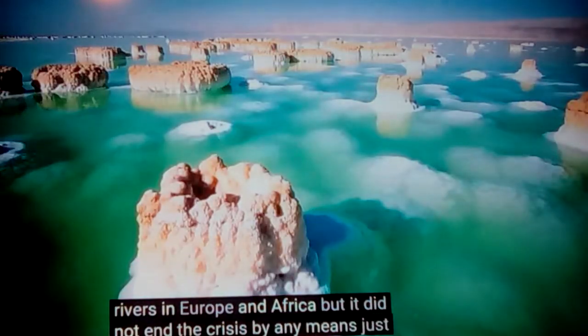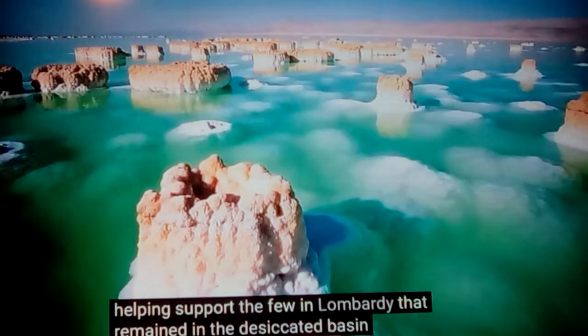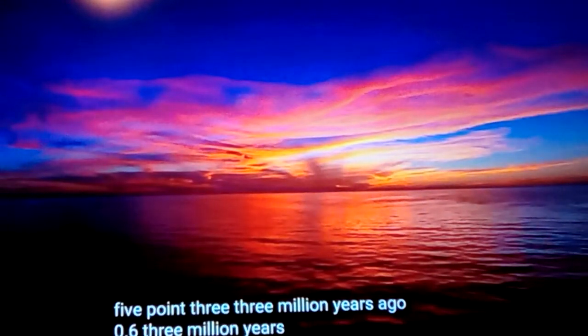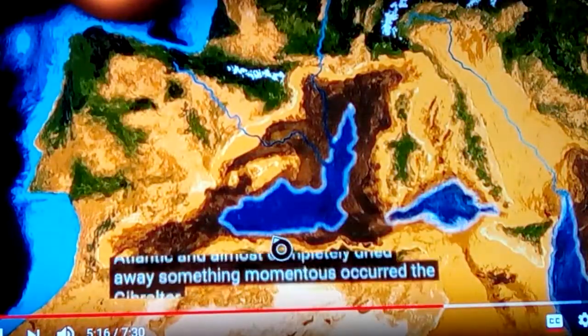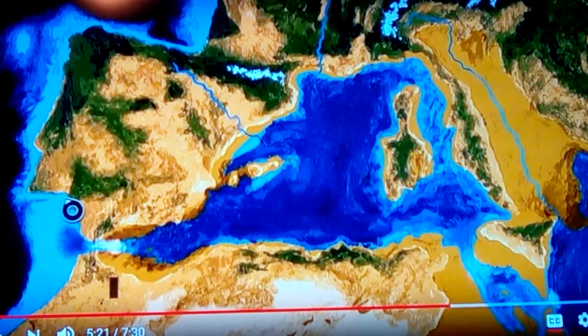About half a million years later, conditions began to shift. Large amounts of rain started the pools again, but the crisis was far from over. You would have seen brine lakes with crystal formations and massive salt deposits on the dried basin floor. Then about 0.63 million years later it broke through again at Gibraltar — not where it had previously, as the landmass had changed in size.